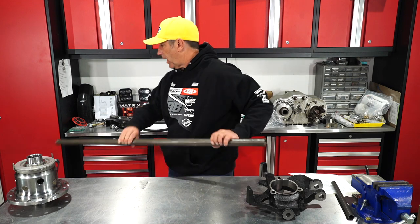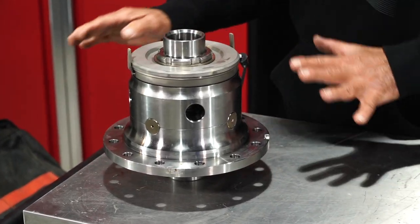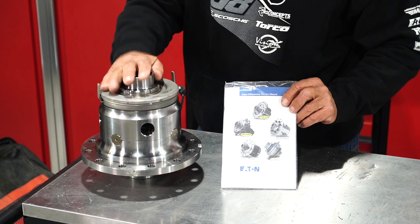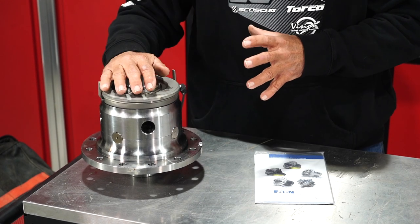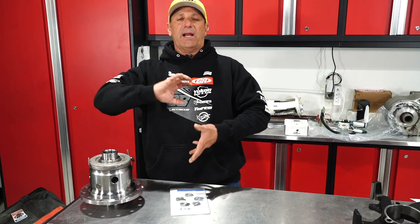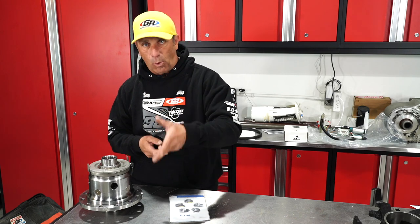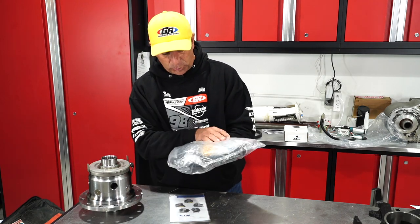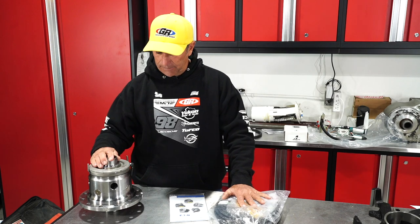Next item is the locker. This just showed up from Eaton — this is the newest thing from them. They used to have a two-pin e-locker where it would take about a half rotation of the wheel before it locked. Now with the four-pin design it has immediate engagement whether it's forward or reverse. This whole locker comes with a nice big wire harness, heavy duty switch, the whole thing — it's an easy standalone, just hook it up and mount it.